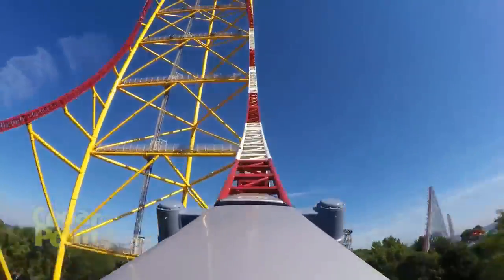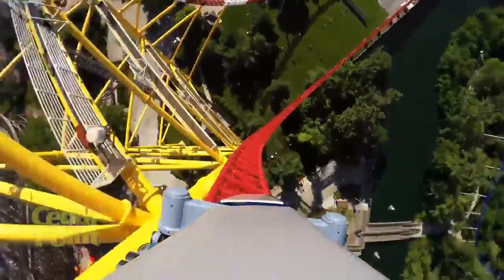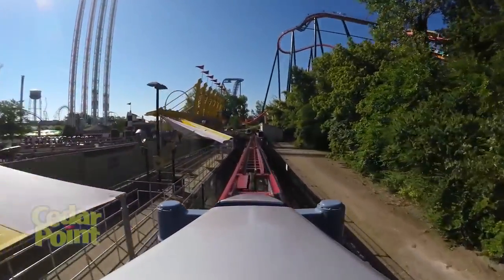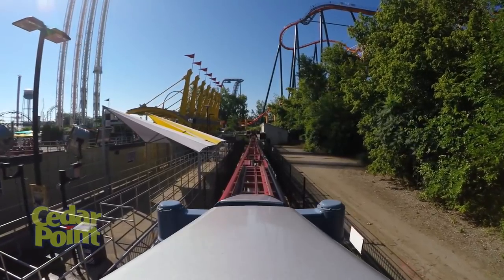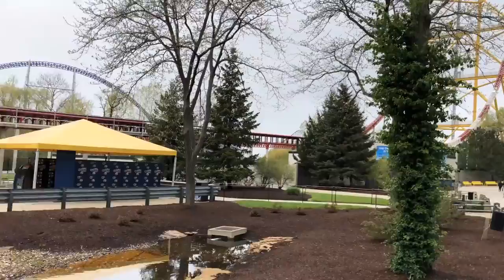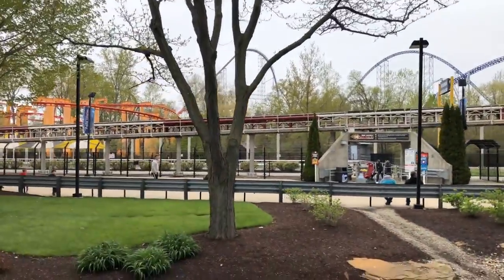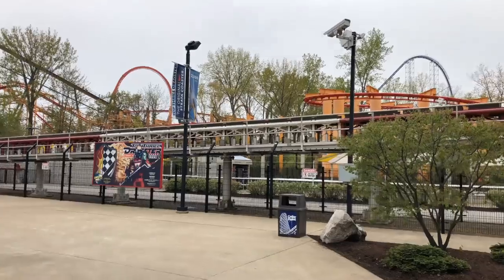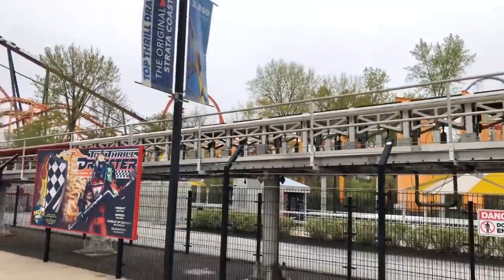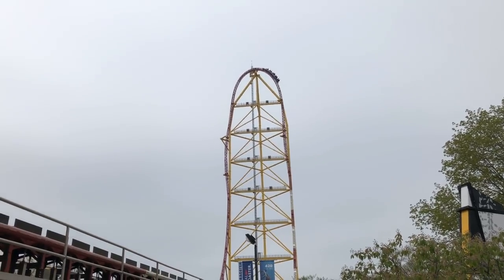Why wouldn't Cedar Point upgrade Top Thrill Dragster? This is where it gets interesting and I find it difficult to argue against. Cost is one reason — Cedar Fair is a company we don't often see spend money if they don't want to. We see this with Wonder Mountain's Guardian at Canada's Wonderland and Dragster at Cedar Point — both parks have attractions that probably should have money spent on them. Maybe Cedar Fair isn't in the business to spend money unless it's absolutely vital. Maybe they're waiting for that end-all scenario where they say 'okay, this ride can't operate anymore — implement the plan we've had in place.'